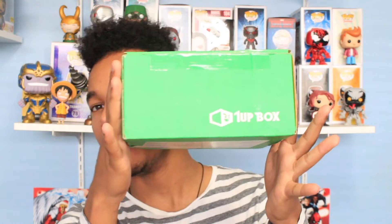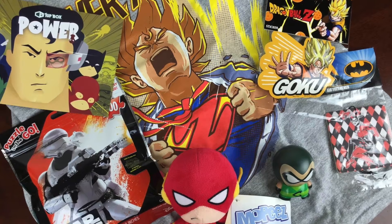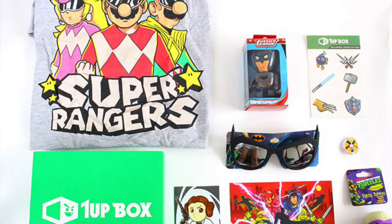What's up guys, it's Phil 34 and today I'm here with another unboxing video. The cool people over at One-Up Box went and sent me something and I'm gonna unbox it for you guys. What is One-Up Box you may be asking? I got you. Pretty much One-Up Box is a subscription-based box of awesome pop culture and gamer goodies with a ton of cool items in each individual box.